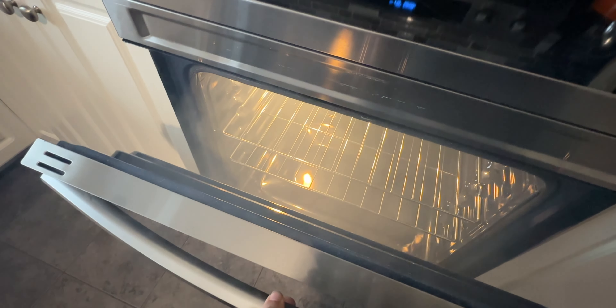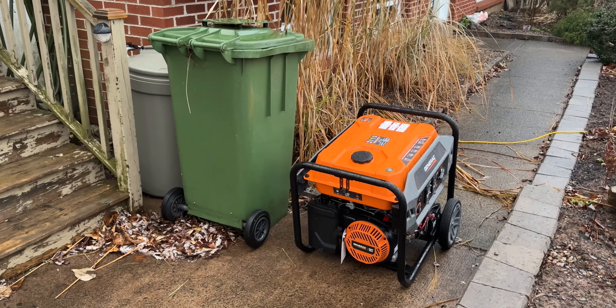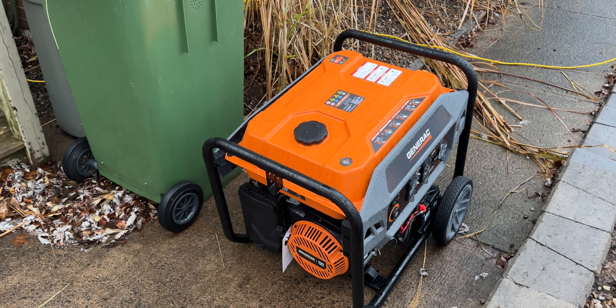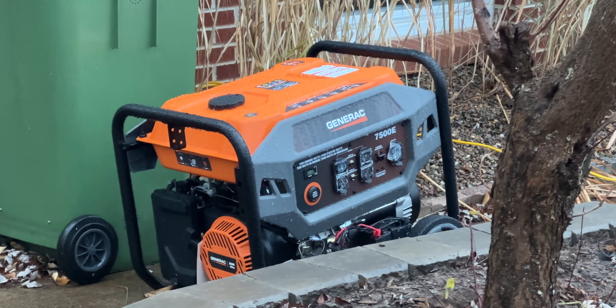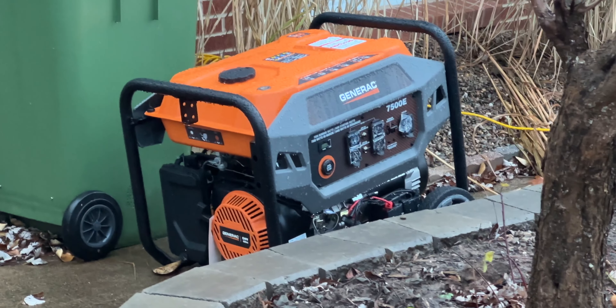Because we're worried about running out of power during the winter — having it out in the summer is okay, it still sucks — we bought a generator because we had so much power loss last year. So much power loss. You guys can see it right here. This is a pretty big one. It was on sale — normally $1,500, on sale for $899 on Black Friday.